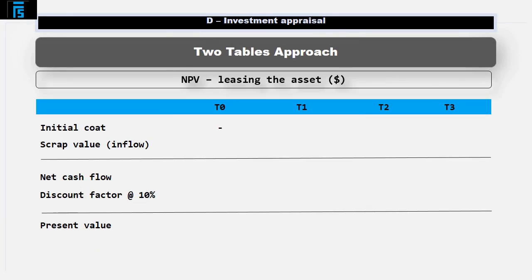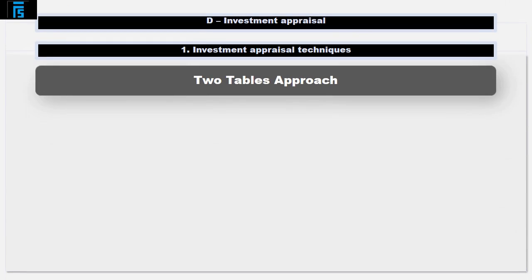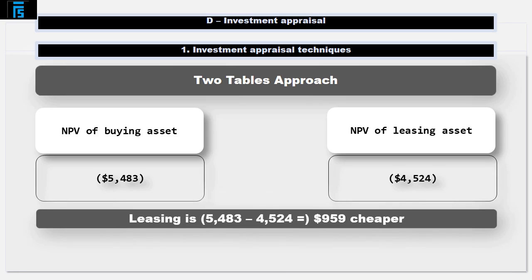Let's now have a look at the relevant cash flows associated with leasing the asset. Headings: rental costs, tax saving on the rental cost. Add up the relevant cash flows, multiply by the discount factor — this is still the post-tax cost of borrowing of 10% — and add up the present values to work out the net present cost of the leasing alternative. The net present cost associated with buying the asset was $5,483. The net present cost associated with leasing the asset was $4,524. Leasing is therefore $5,483 less $4,524, equals $959 cheaper.